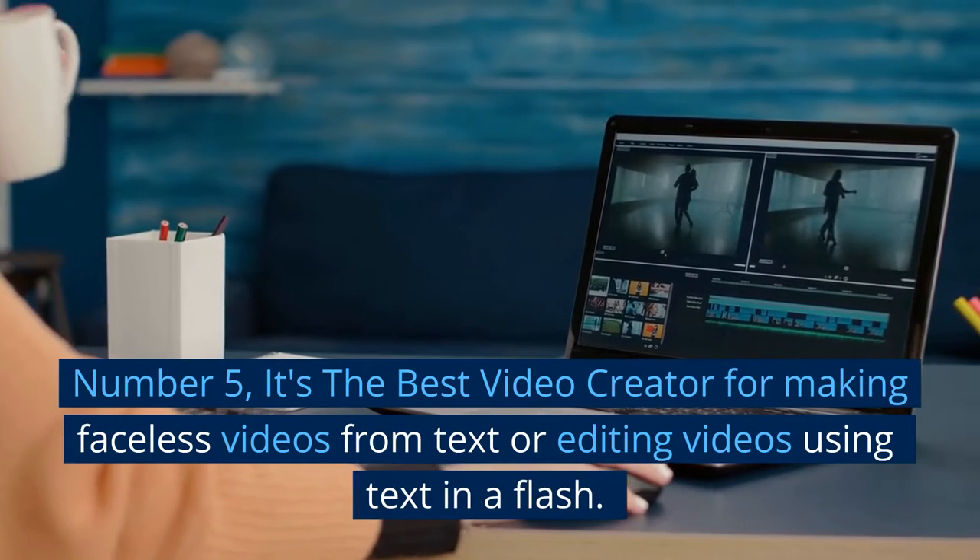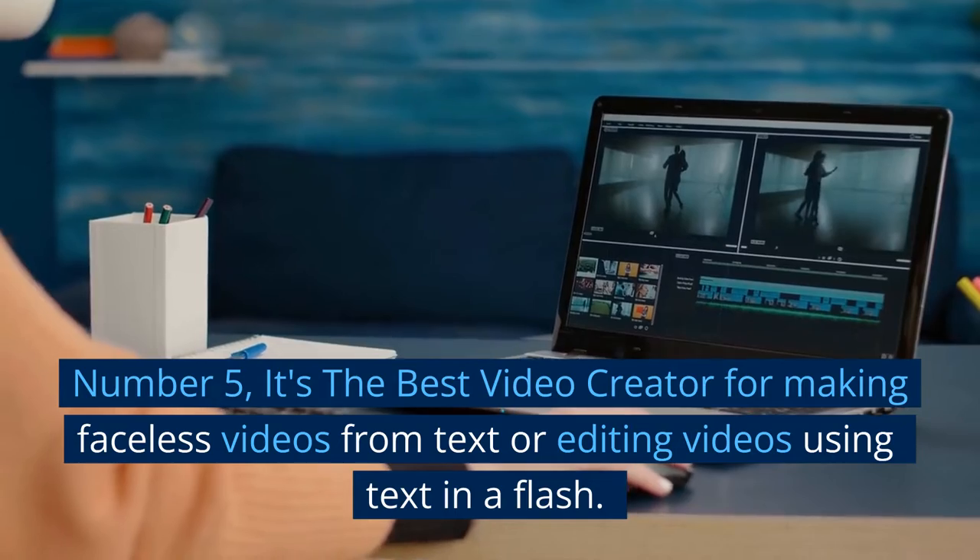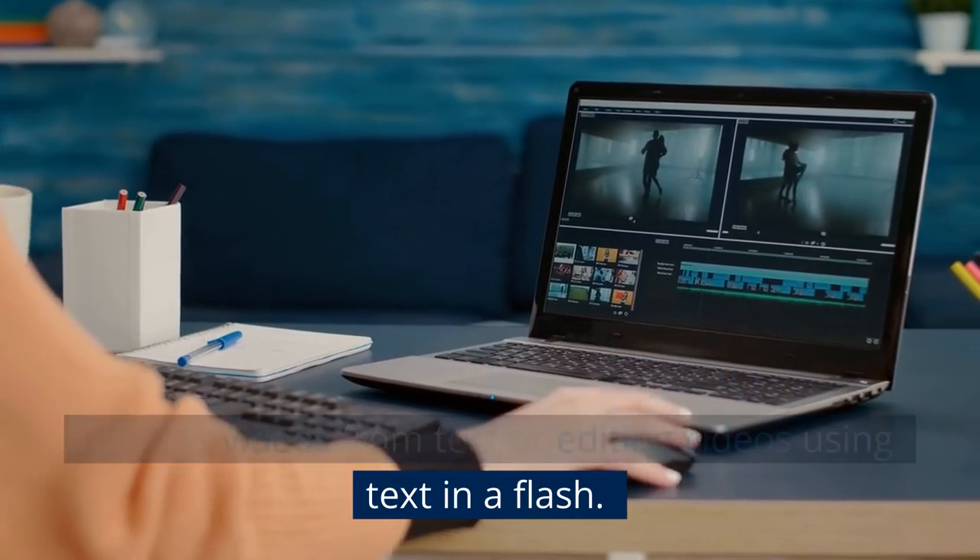Number 5: It's the best video creator for making faceless videos from text, or editing videos using text, in a flash.